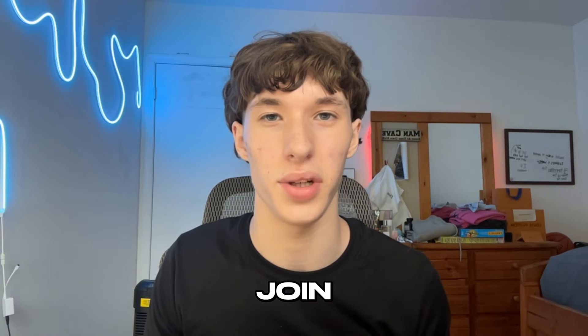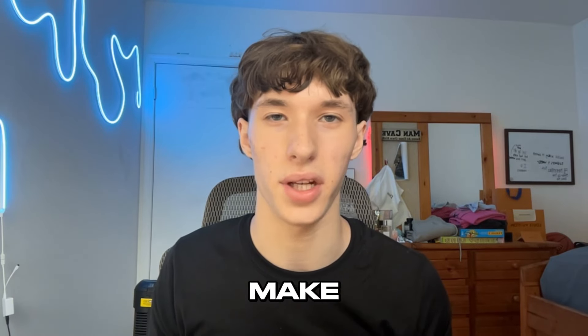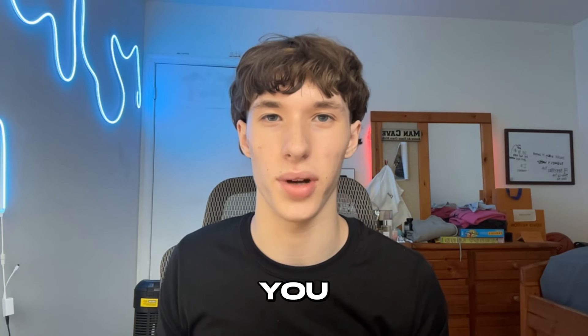If you want to personally lock in with me and join the biggest active reselling group with over 1,200 members — featuring tons of secrets, reselling guides, information, and suppliers — make sure to join the Discord. It'll be the first link down in the description below. I hope to see you guys there.